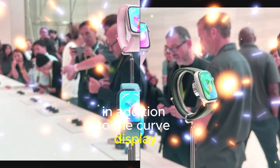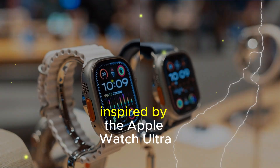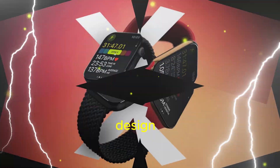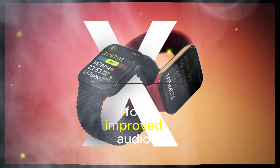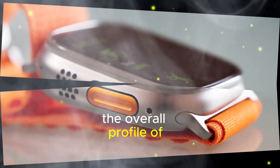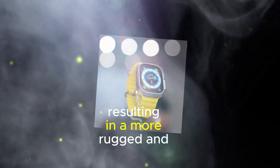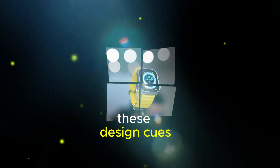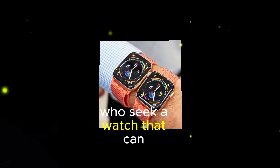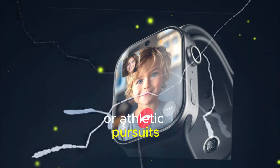In addition to the curved display, the Apple Watch Series 10 incorporates design elements inspired by the Apple Watch Ultra. This includes the speaker design, which has been optimized for improved audio quality and clarity. The overall profile of the watch has also been influenced by the Ultra, resulting in a more rugged and sporty appearance. These design cues are particularly appealing to individuals who seek a watch that can withstand the rigors of outdoor activities or athletic pursuits.